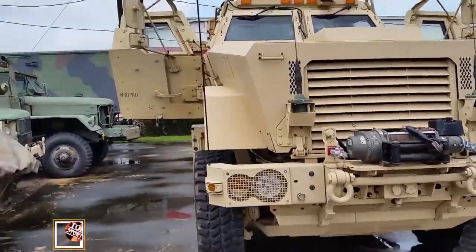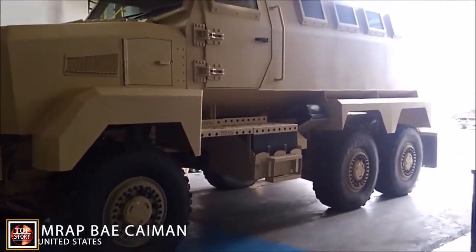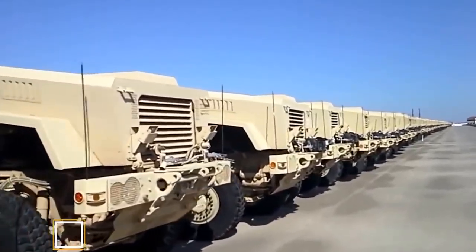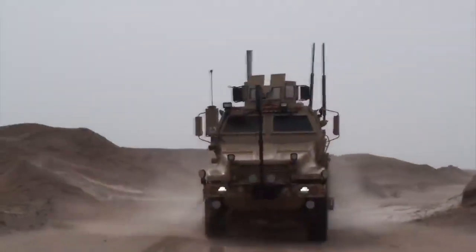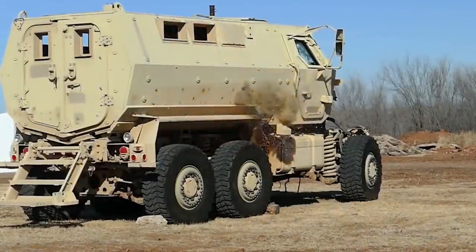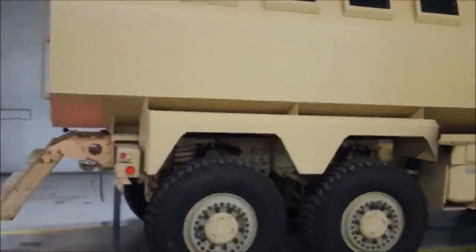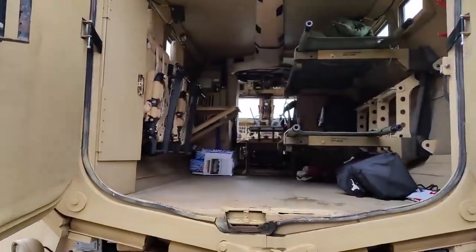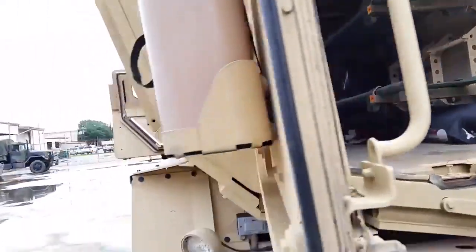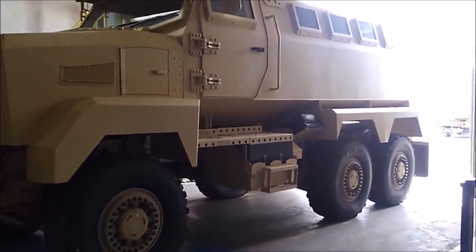BAe Caiman: Initial development of the product was headed by Stewart and Stevenson, a manufacturing concern founded back in 1902 and eventually absorbed under the Armor Holdings brand, founded 1996. Its parent company then became BAe Systems and Armaments, which acquired Armor Holdings in 2007. The Caiman evolved from the original Stewart and Stevenson design to the new BAe model seen on the modern battlefield. The Caiman MTV is a further development of the original Caiman MRAP, featuring improved survivability, a 10-person seating arrangement, automatic transmission system, and a central tire inflation system (CTIS).